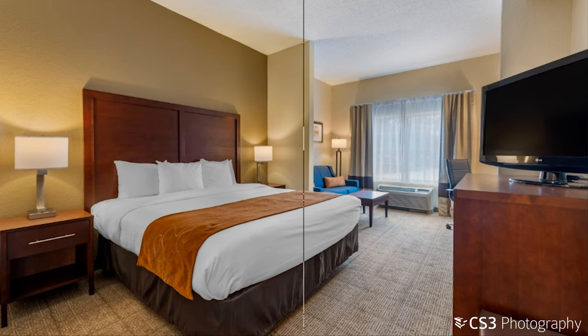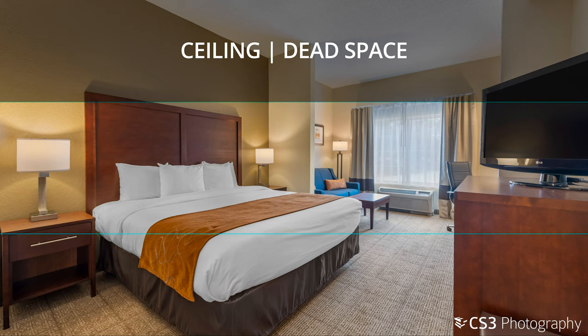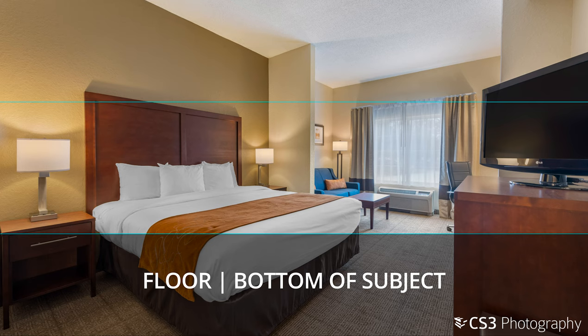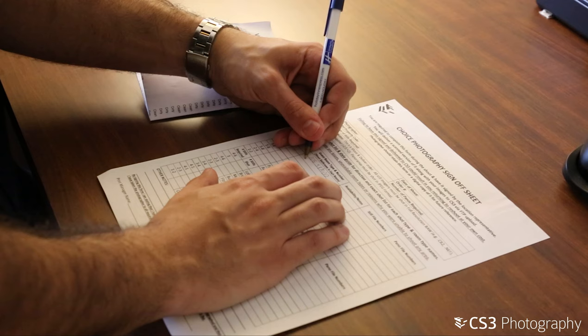Make sure the camera is level and not tilted up or down. You should be looking for straight lines to help reduce convergence. Framing is also key, as we don't want too much floor or too much ceiling in the shot, while also not cutting off the subject matter. You also want to make sure the camera height is above the bed line, but not too high where the floor is completely cut off.